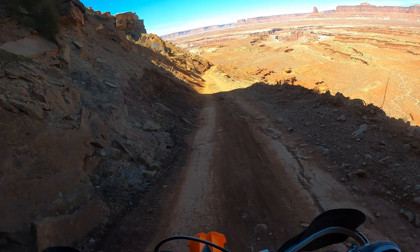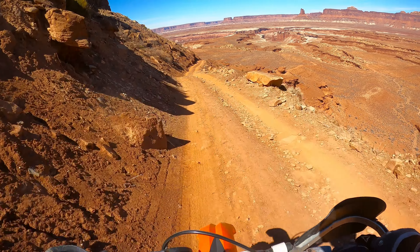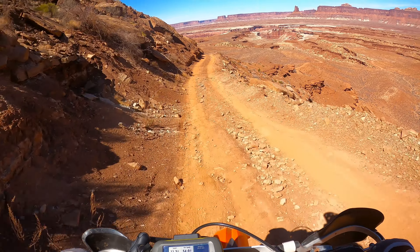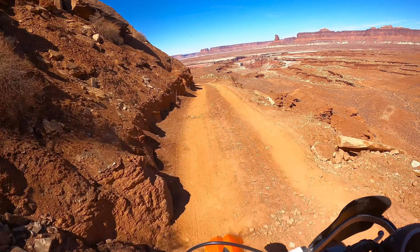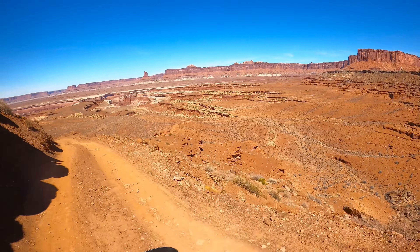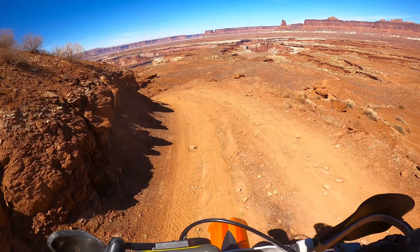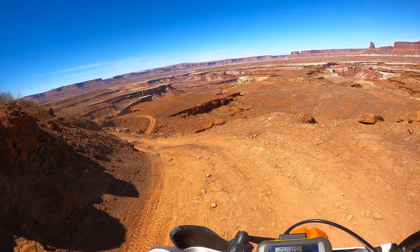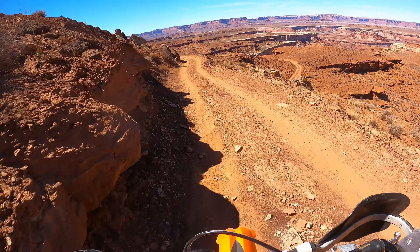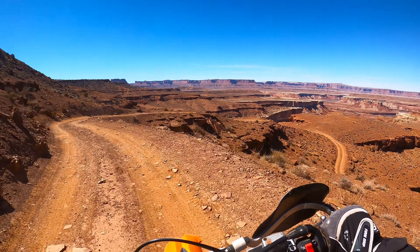We're going to go to the top of the mountain. The Candlestick Tower ahead, there's a Green River out there, you can see the water.